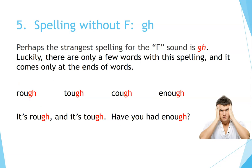Five: spelling without F — G-H. Perhaps the strangest spelling for the F sound is G-H. Luckily, there are only a few words with this spelling, and it comes only at the ends of words. Rough. Tough. Cough. Enough. It's rough and it's tough — have you had enough?